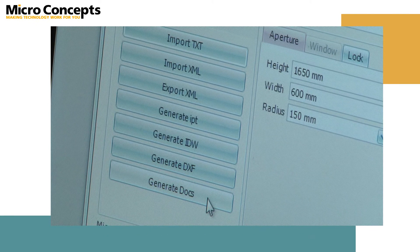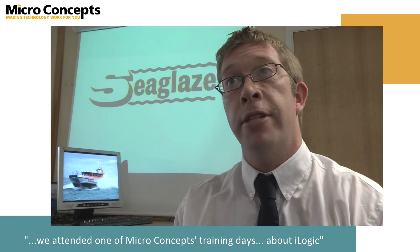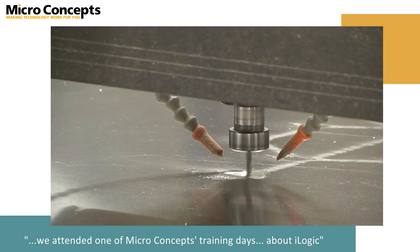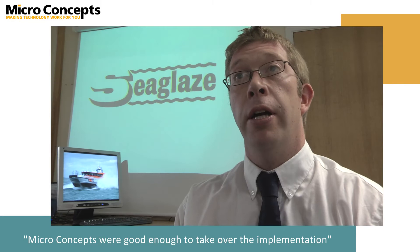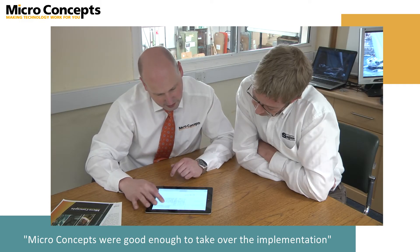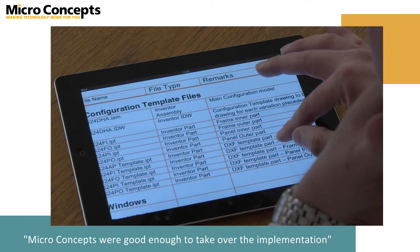The first stage was for myself and another person to go away to learn more about it, and we attended one of Michael Concepts' training days specifically about iLogic. Because of our full order book we didn't have the time to develop this technology, so Michael Concepts were good enough to take over the implementation of generating this iLogic model that we're now using and deliver it back to us as a fully completed project.